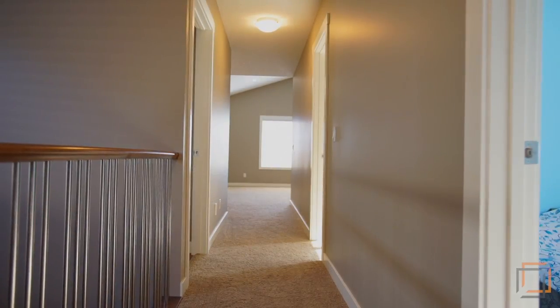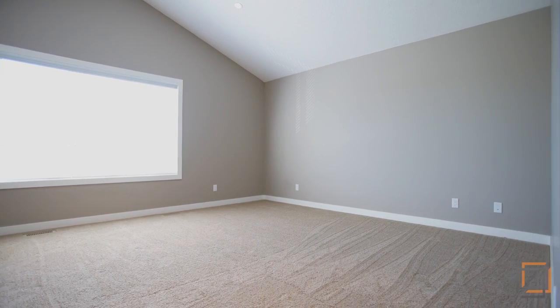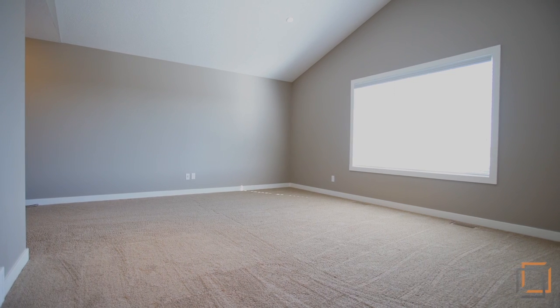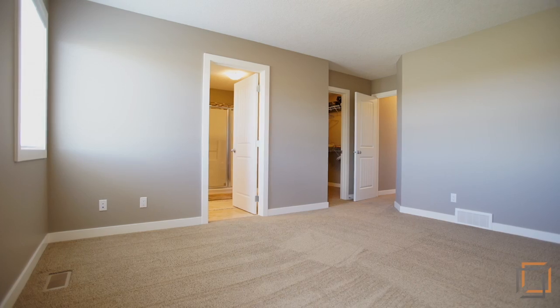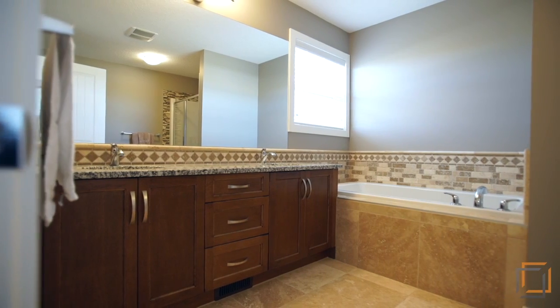Leading you upstairs, you'll find an extravagant bonus room with a vaulted ceiling, perfect for lounging or entertaining guests. Each bedroom contains new 70-ounce carpet and large windows to keep the spaces comfortable and naturally lit.